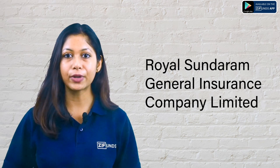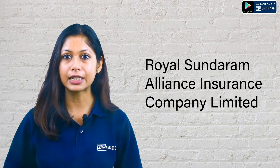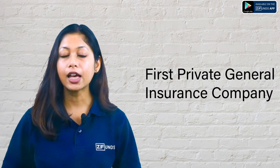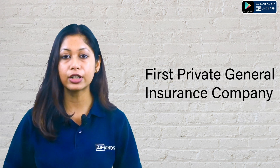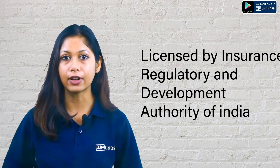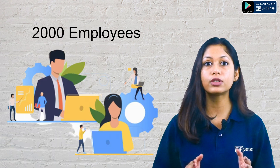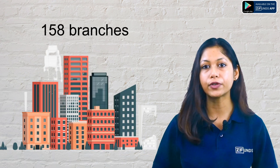Royal Sundaram General Insurance Company Limited was first known as Royal Sundaram Alliance Insurance Company Limited. It is the first private general insurance company licensed by the Insurance Regulatory and Development Authority of India. Royal Sundaram General Insurance has many employees and 158 branches.